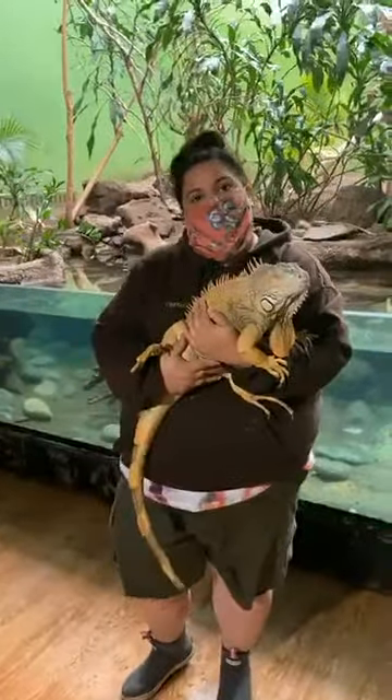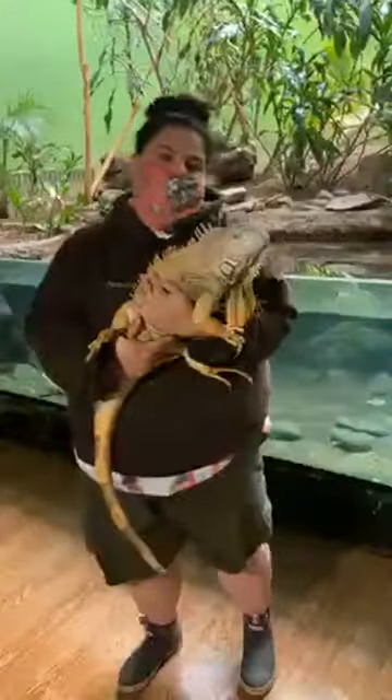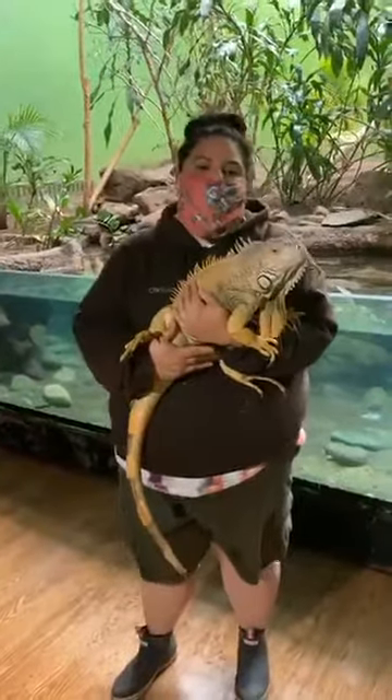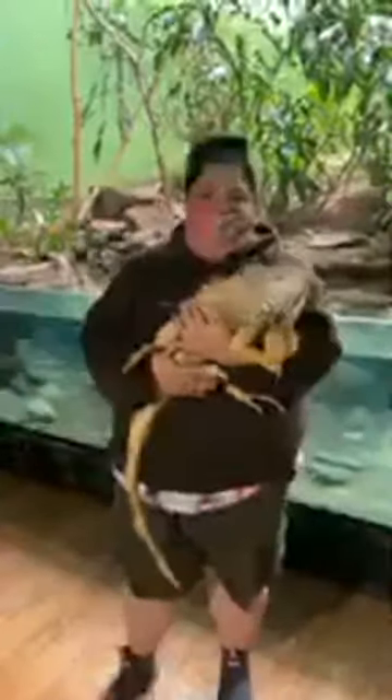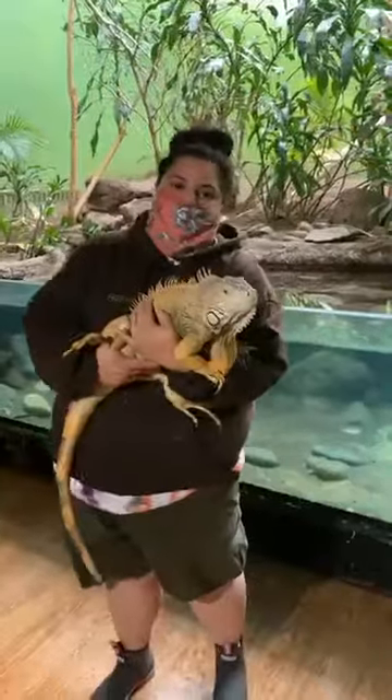Iggy lives in the mountainside exhibit in the Birds World building — it's the very last room before you go out the exit. She lives on her own. Iguanas tend to be solitary; in the wild they inhabit the same large trees, with juveniles on the lower branches and more dominant adults up high, but she lives alone in her exhibit.